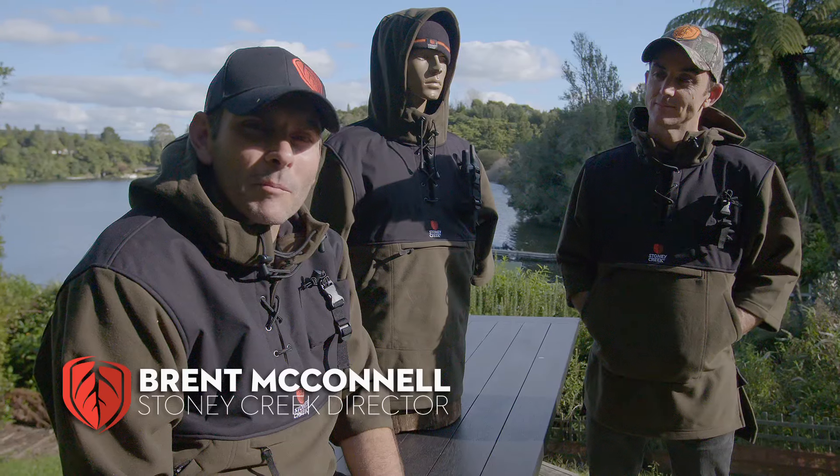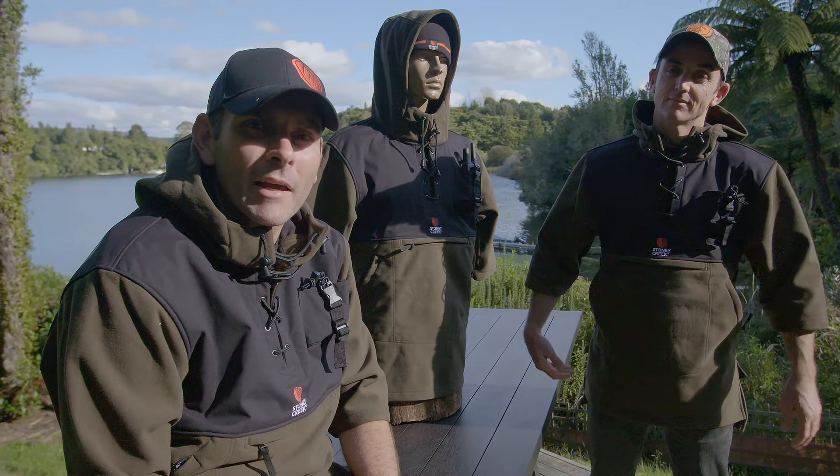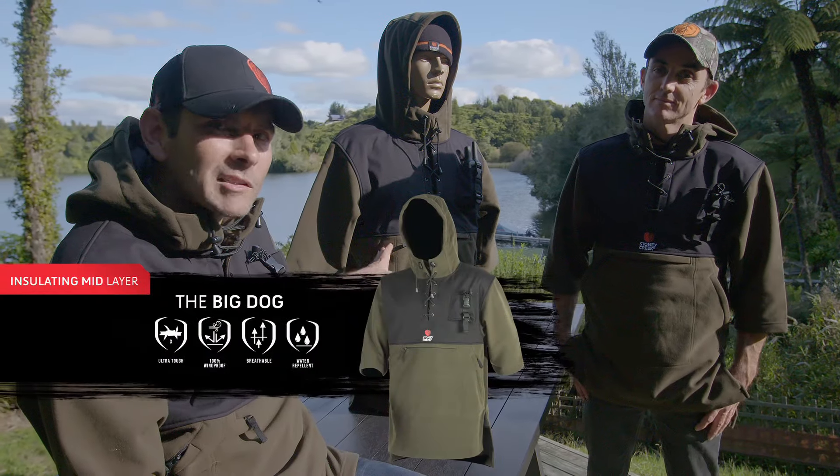Welcome to Stoner Creek Tech Talk. Today we're talking about New Zealand's first technical pig hunting jacket. It's called the Big Dog and it's pretty tough.